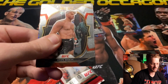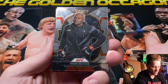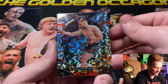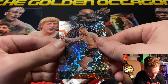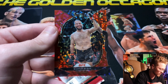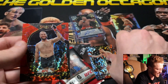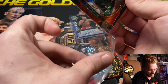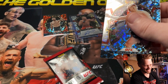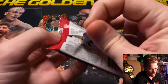Pack three: Stipe Miocic, Max 'Blessed' Holloway — fighting this weekend against Korean Zombie — Derrick Brunson, Patty 'The Baddie' Pimblett, and an Alexander Volkov silver disco. Wait — is that black? No way — I thought we were going to have a one-of-one, but it's a Martin Budai red disco numbered 17 of 99. Volkov is not numbered. I got all excited and let myself down when I saw it was red, but still not bad.